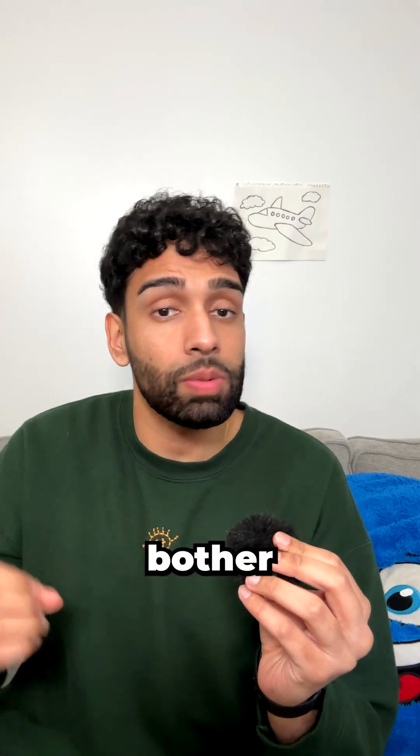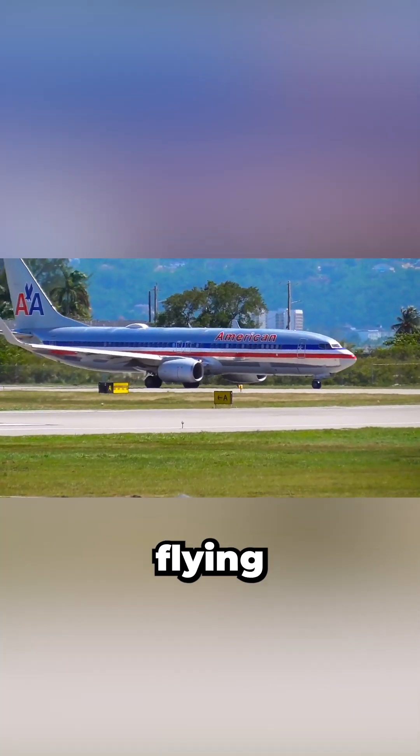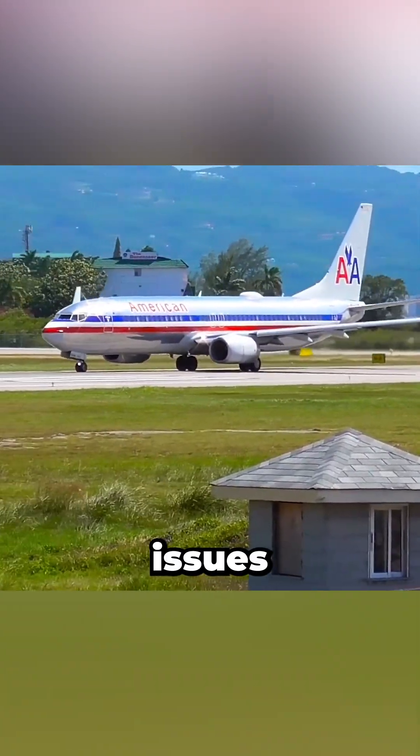So if paint adds cost and weight, why bother painting planes at all? Back in the day, airlines like American skipped it entirely, flying polished aluminum to save money and fuel. But bare metal exposed the aircraft to corrosion, demanded constant polishing, and even caused glare issues for passengers.